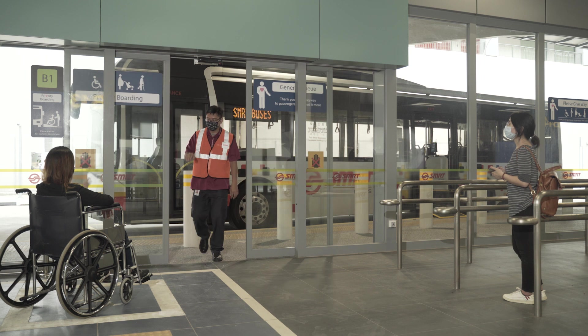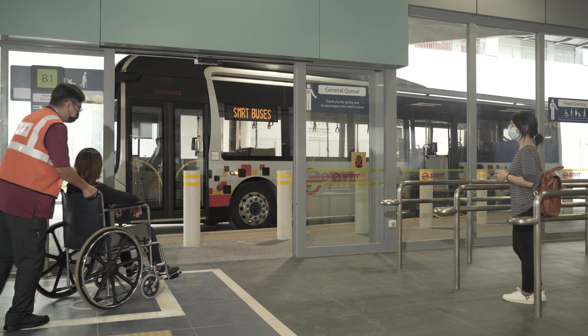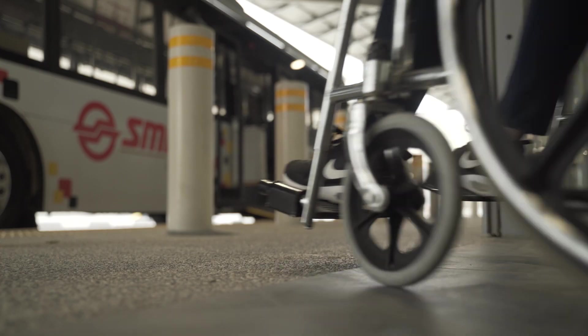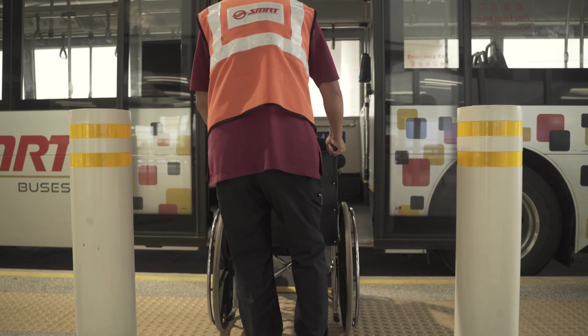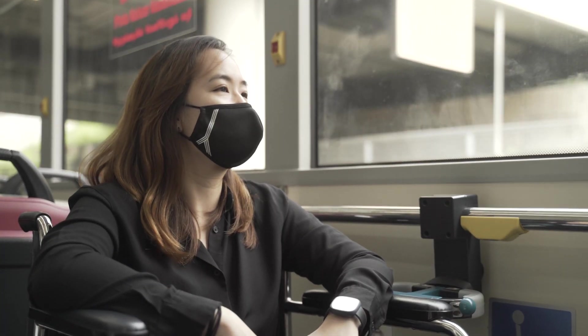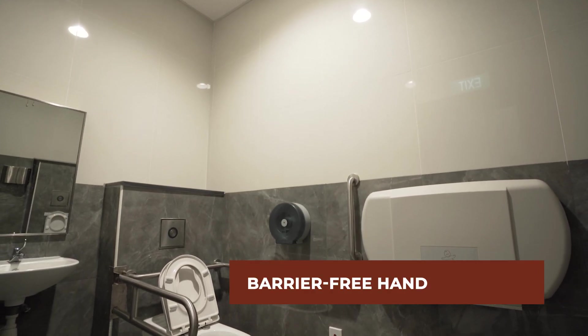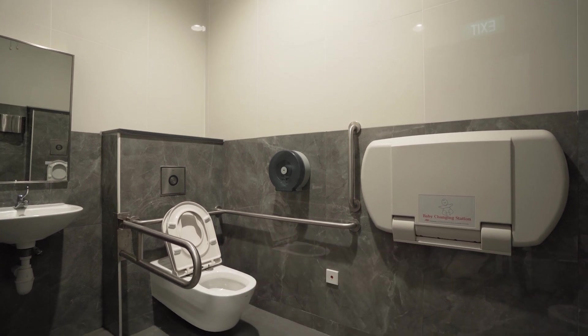The berth is designed for passengers in wheelchairs, or PIWs, to conveniently board the bus with barrier-free boarding, as well as graduated curb edges to make boarding and alighting easier for PIWs and parents with strollers. There is also a barrier-free handicapped toilet to provide great convenience to PIWs.